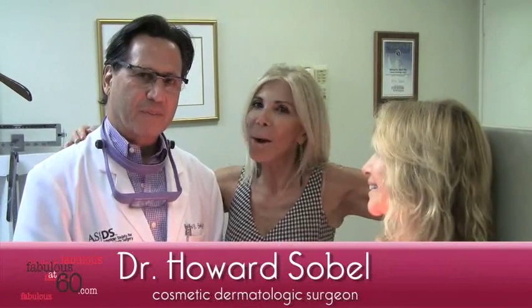And we're back with Dr. Howard Sobel, the best dermatologist in New York City. Howard, today I am bringing Judy Gilberra to you. Say hello. Hello. Hi Judy. Hi.